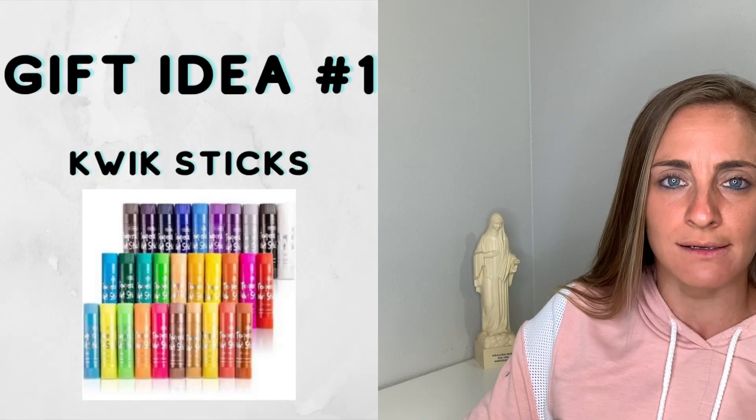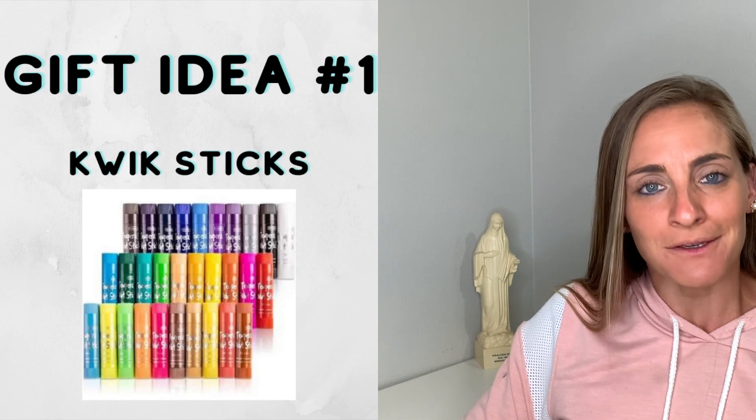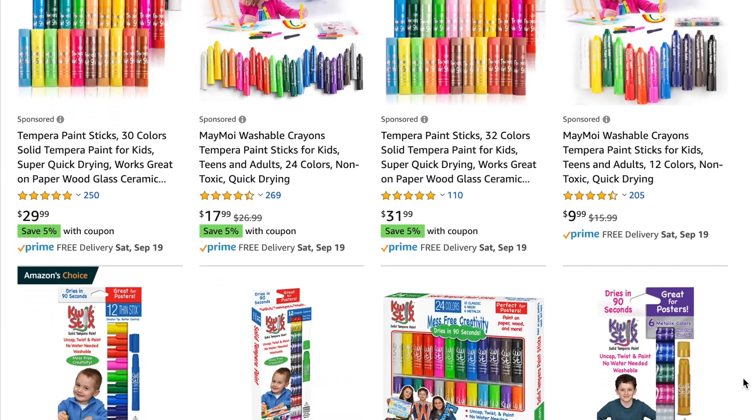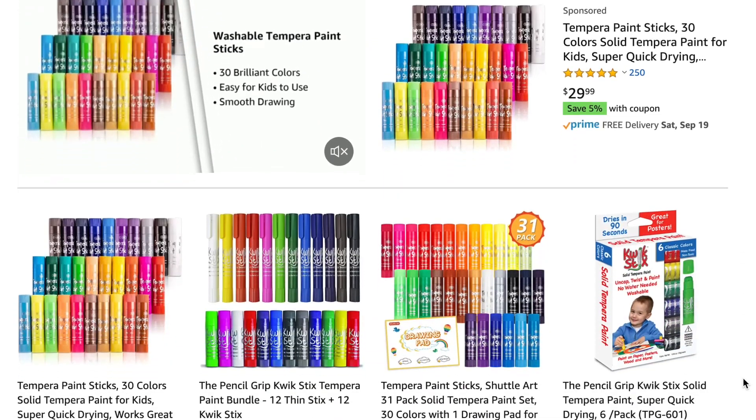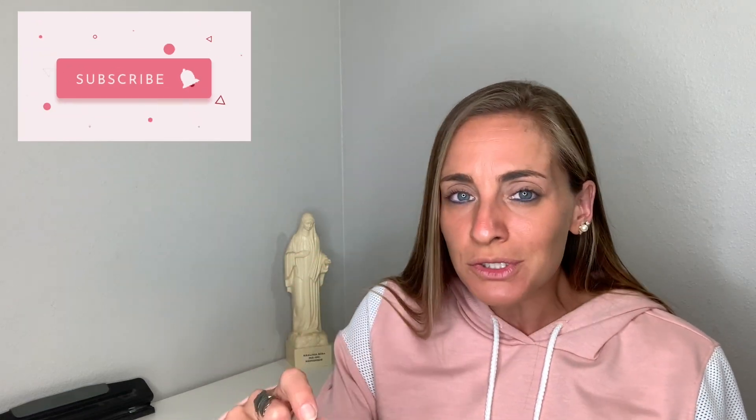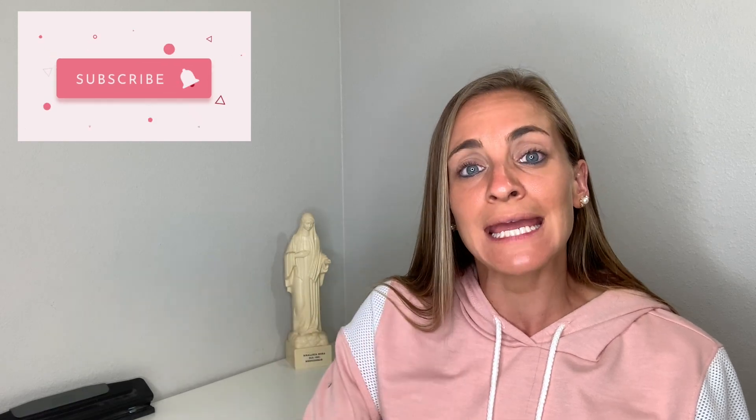Number one is Quick Sticks. You might want to ask about age-appropriateness, but for us, we love them — I'll take all the Quick Sticks you've got. They're paint in a stick, so you don't have to worry about pouring out paint or wasted paint. You just twist them up and they come in different sizes — fat ones, skinny ones. They're no mess, so even your little ones can definitely handle that.